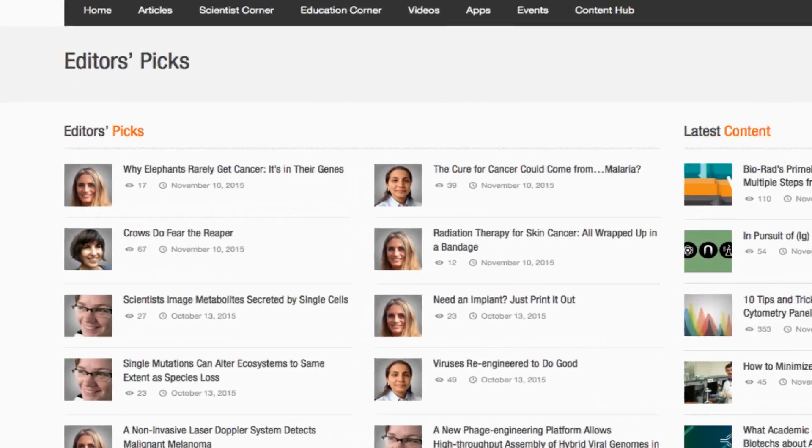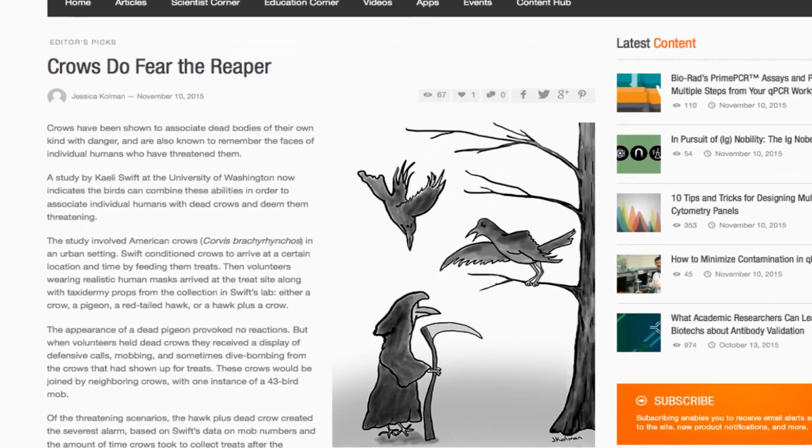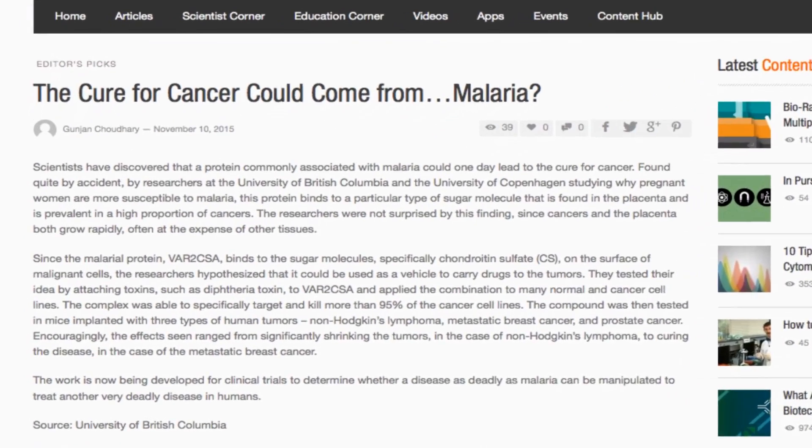And finally, our editors pick their favourite stories, like how to not get on the bad side of your neighbourhood crows, and how the cure from one dread disease might just come from another dread disease.